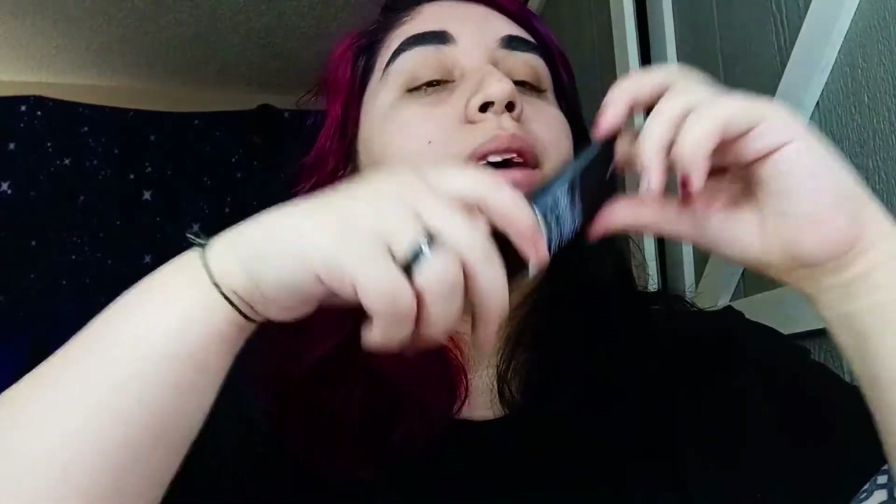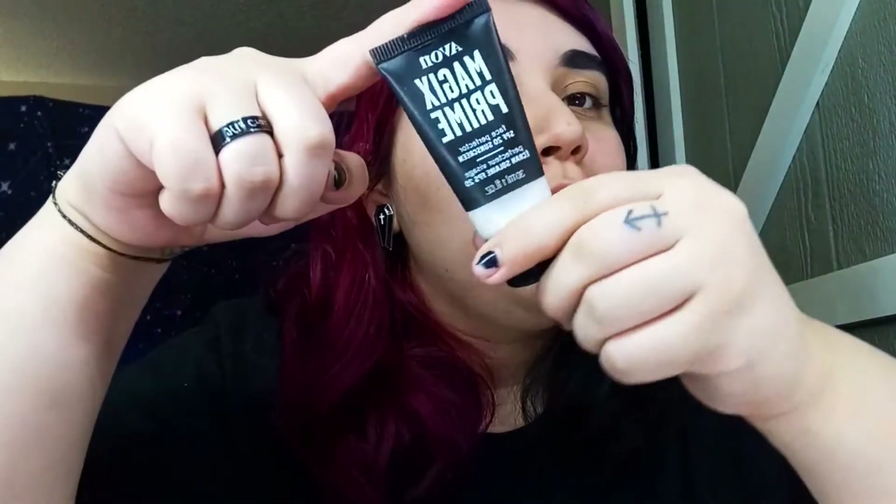I don't have any eye primer; I just use this Avon Magic Primer. It's good — I like it, it makes your face soft. But my personal favorite primer is this pink one from ELF, the poreless one. They also had a green one — I liked how it worked but hated the smell because it smelled so bad. I kind of just used it because it was the last thing I had.